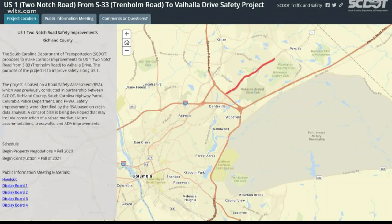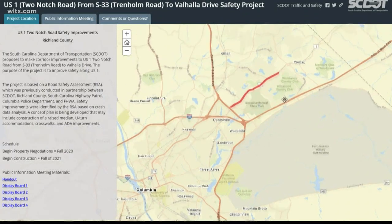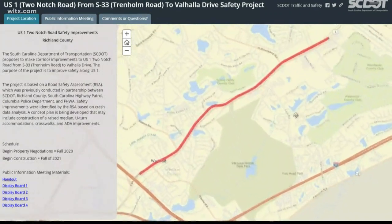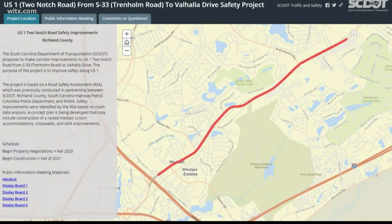In a public meeting Tuesday, the South Carolina Department of Transportation, or DOT, explained a new safety project for a section of Two-Notch Road. The project stretches about four miles, starting at the Trenum Road exit and ending at Valhalla Drive.